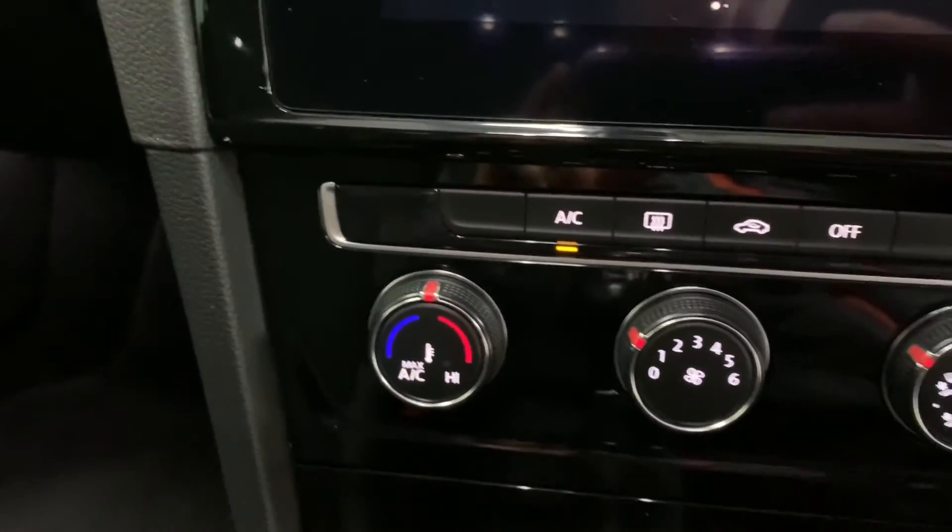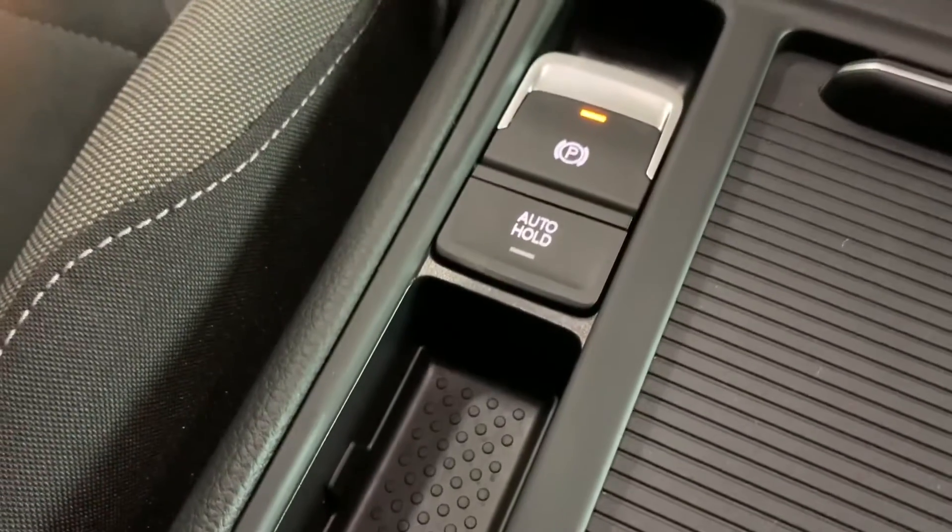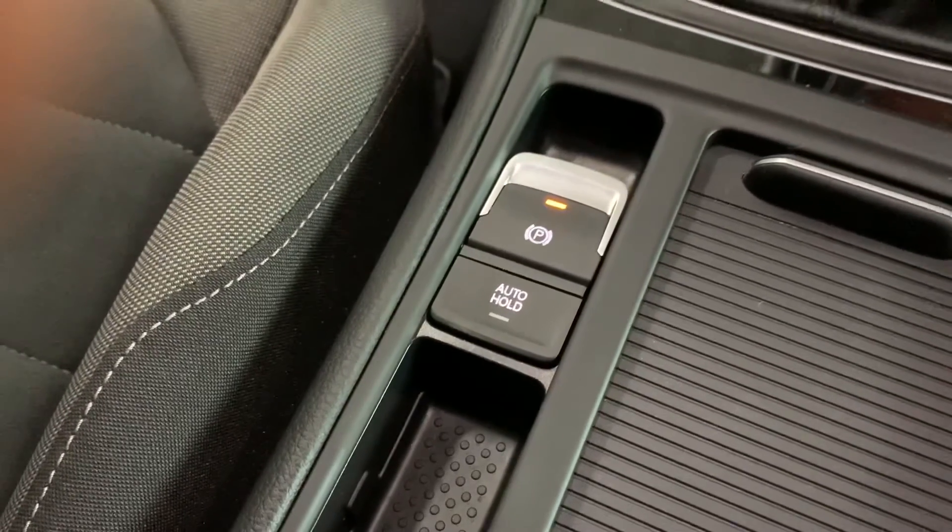Air conditioning and electric parking brake are another two nice features on this GT TDI model.